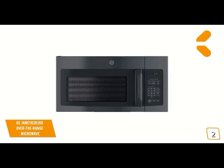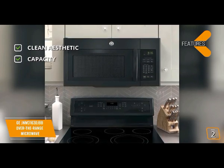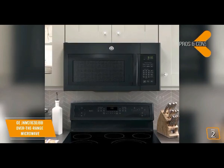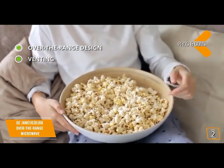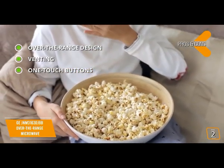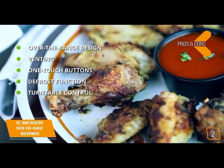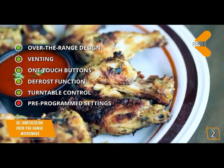Key features include a clean all-black aesthetic design with easy-open handle and large buttons. At 1.6 cubic feet, this microwave handles dishes big or small, and provides 950 watts with 10 levels of power. Pros: over-the-range design saves counter space, two-speed 300 CFM venting removes smoke, steam, and odors, quick presets for beverages, popcorn, and potatoes, defrost by weight or time, and turntable control to stop rotation when needed. Cons: fewer pre-programmed settings than some competing models.